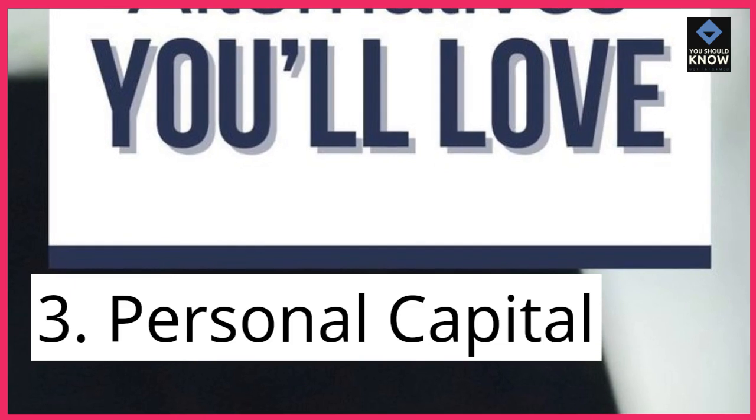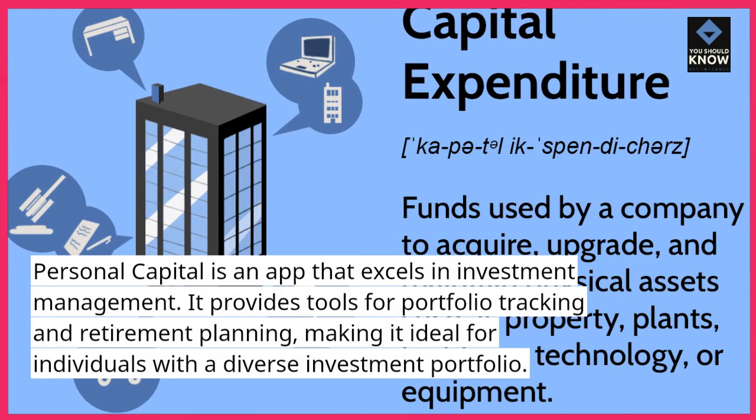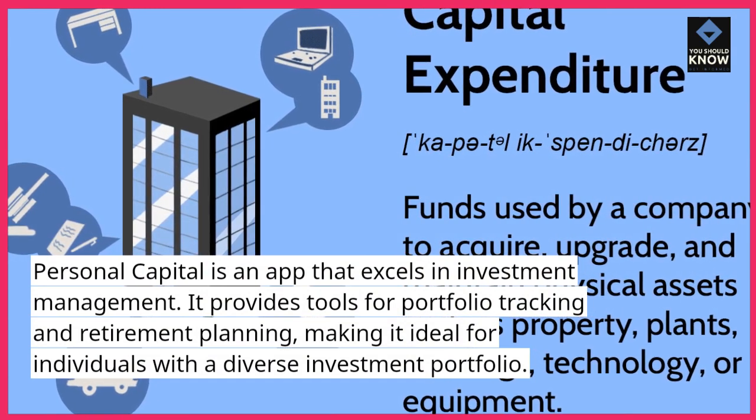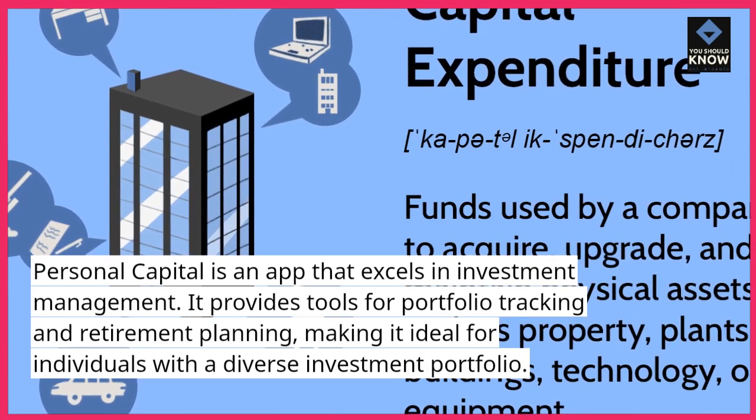3. Personal Capital. Personal Capital is an app that excels in investment management. It provides tools for portfolio tracking and retirement planning, making it ideal for individuals with a diverse investment portfolio.